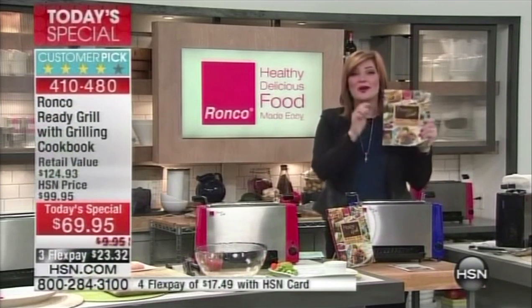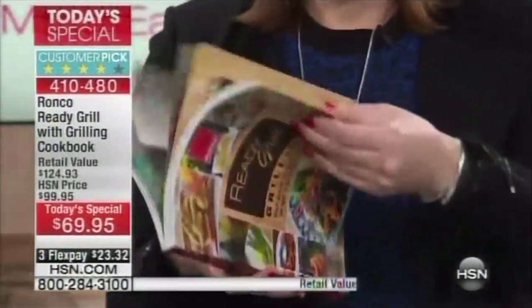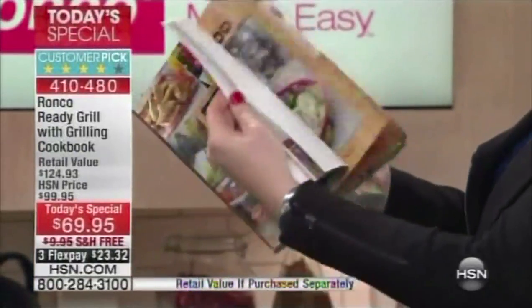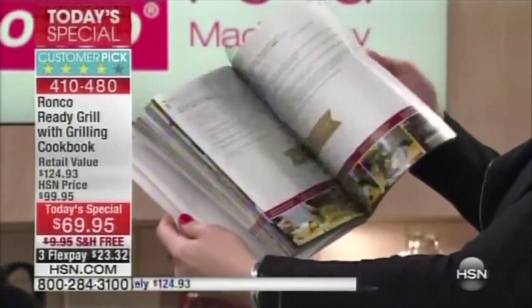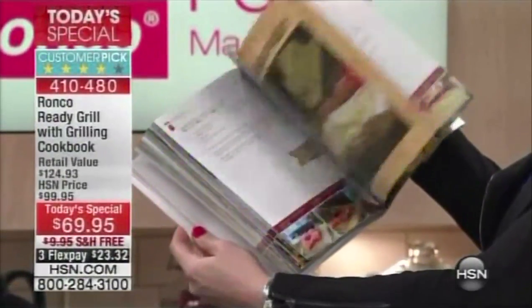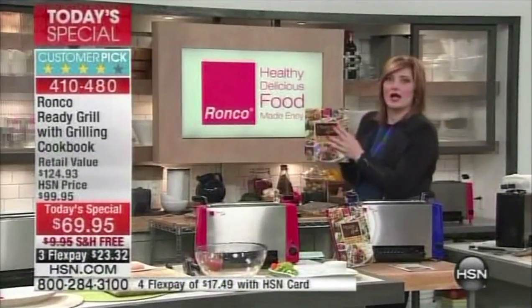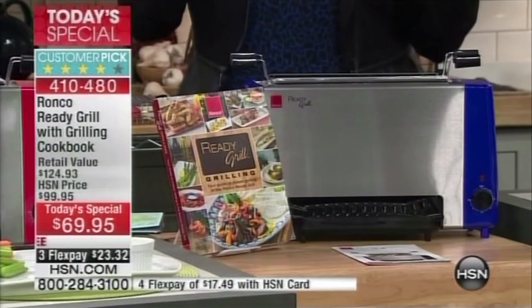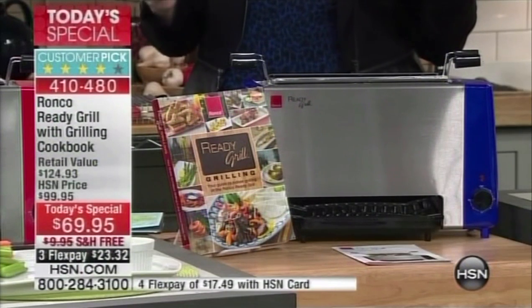We are also including a full cookbook — look at how thick it is. You're getting over 100 recipes, from seafood to chicken to sandwiches and more. You have meals for 365 days out of the year from this cookbook. At the lowest price, all the colors, nearly 10,000 sold, free shipping, and flexible payments to get it home at $23.32.